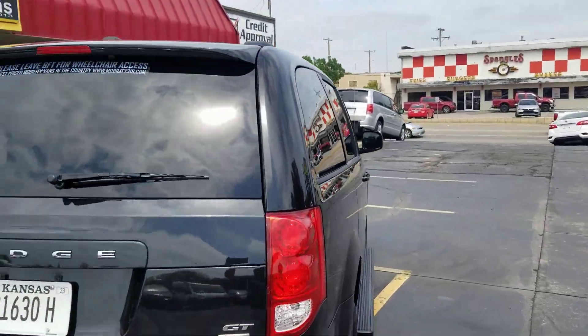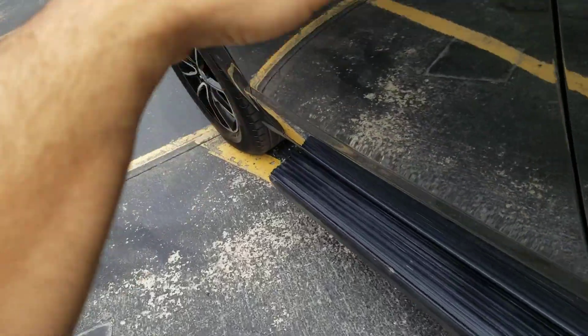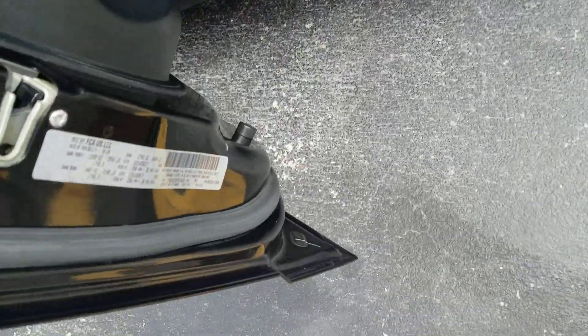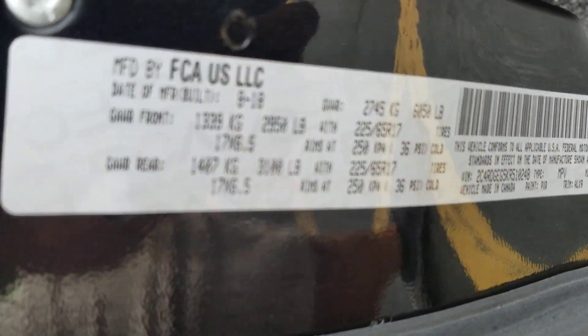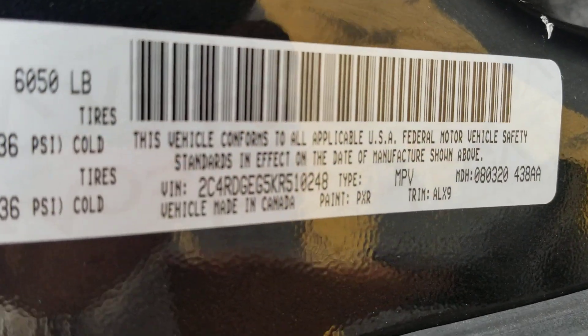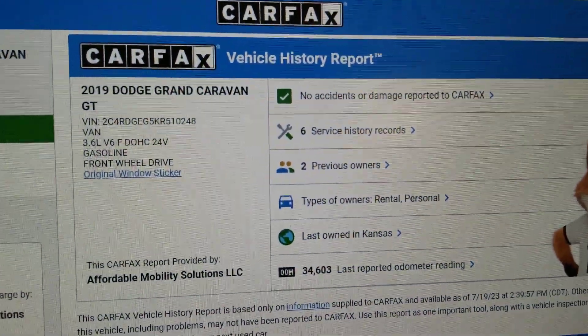We always show you the VIN number so you know I have the vehicle here in my possession. Make sure if you're going to buy sight unseen, and someone sends you a video, this little strip right here means the van is here in my possession — you've got the VIN number right there. With that VIN number, we do a Carfax report on every one of our vehicles.